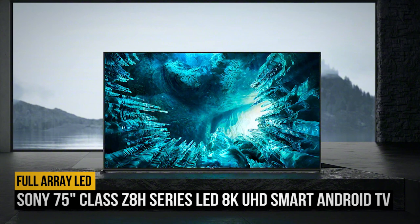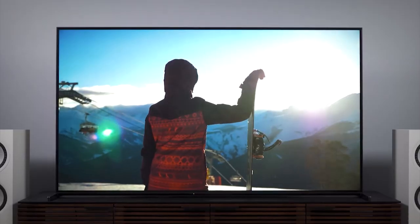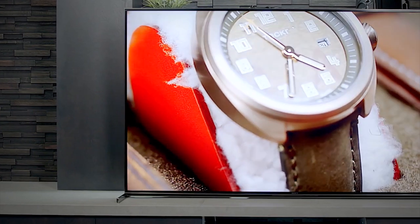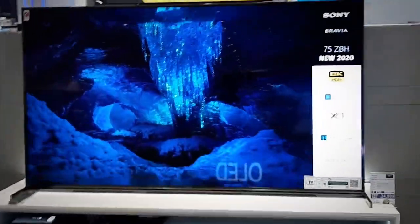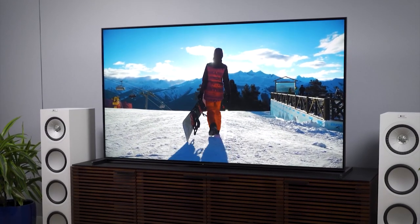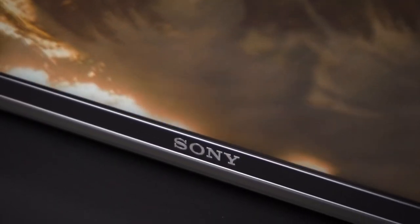Number 6: Sony 75-inch Class Z8H Series LED 8K UHD Smart Android TV. If you've been waiting to upgrade your TV until you get your hands on an incredible piece of 8K optimized tech, then the Z8H is for you. If your budget allows, this TV has some fantastic improvements over Sony's previous 8K model, the Z9G, making it now the right time to invest.